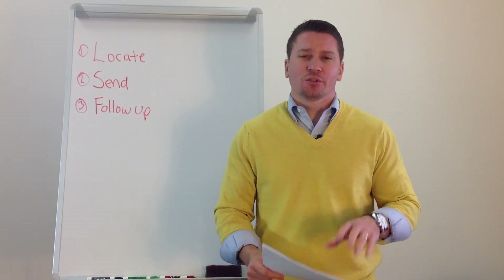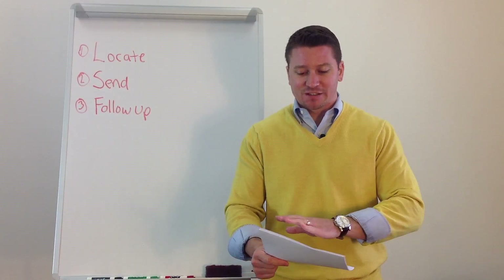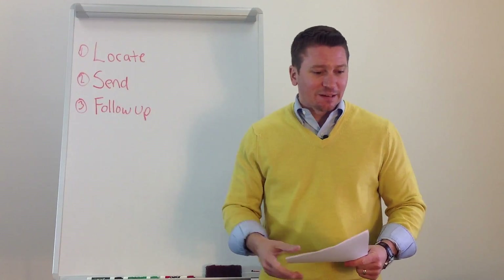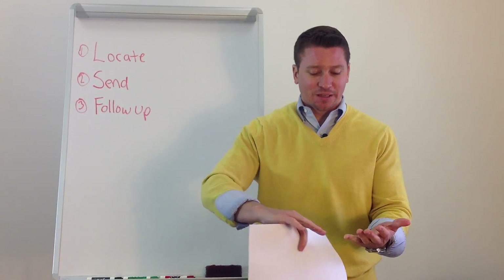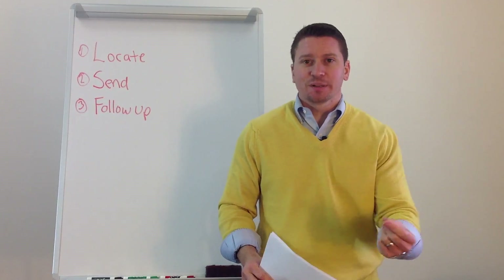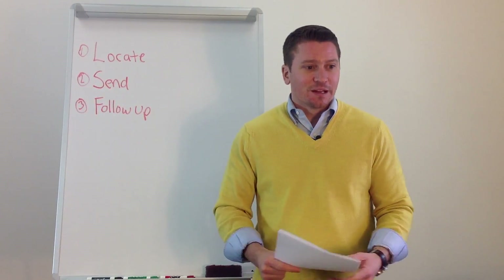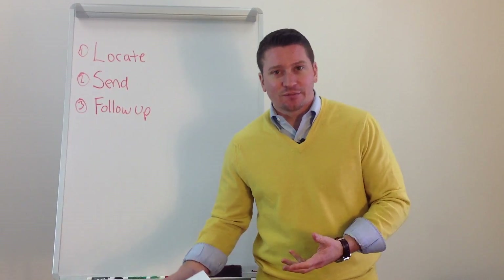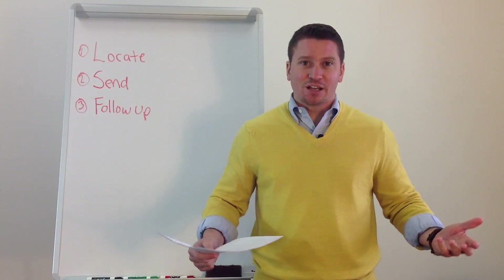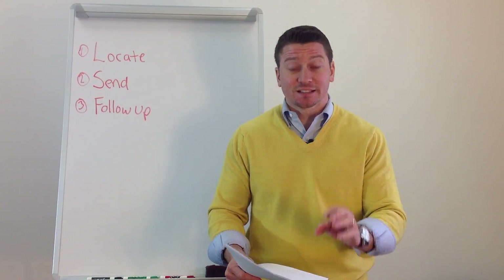I want to talk to you about this thing we have called the new listing prospecting letter, which we use with our students and which has amazing results. When you have listings, you have the ability to pick up business on Zillow, Trulia, Listings to Leads, and all these kinds of places. Most people always say, how do I get them if I don't have them? I used to always say: many times to catch the mice, you have to have the cheese. So how do we get the cheese — which in this case will be the listings?